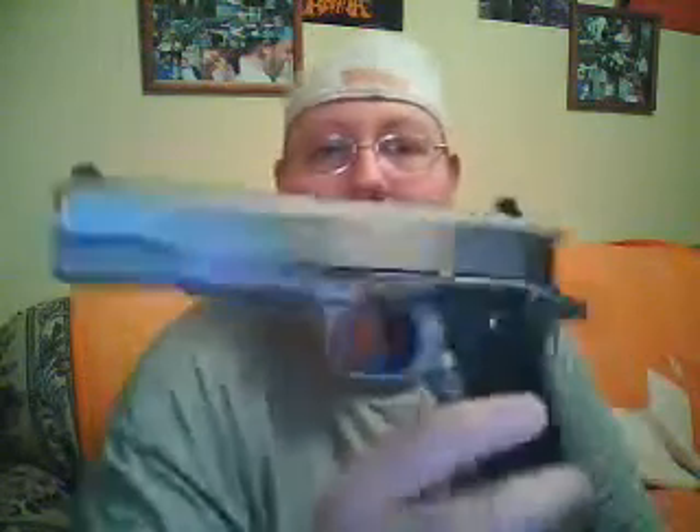Hey, what's going on? Just thought I'd make another video, show you another one of the handguns I've got. This is the Colt 1991 A1 1911. It is a .45 caliber, shoots a .45 caliber automatic Colt round.